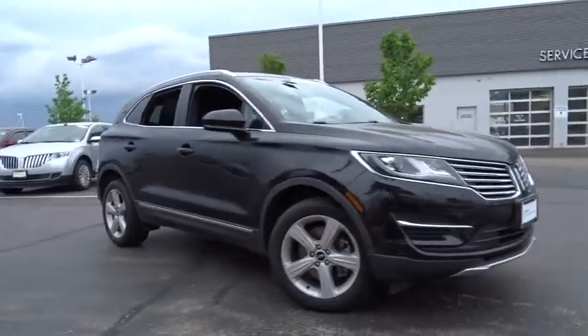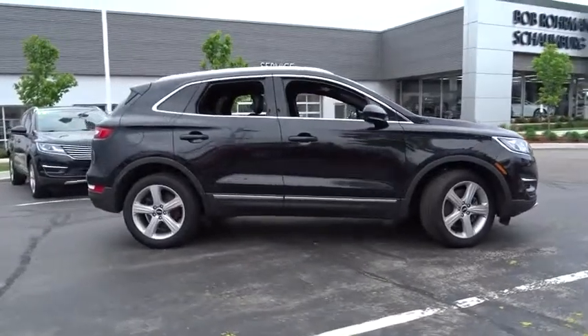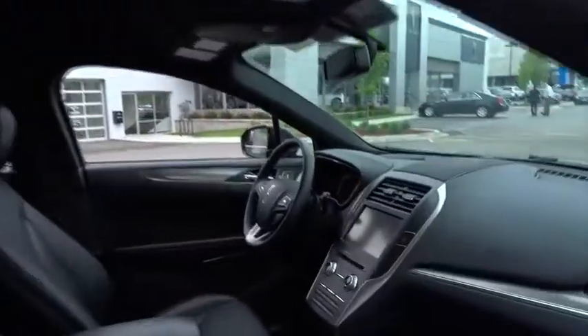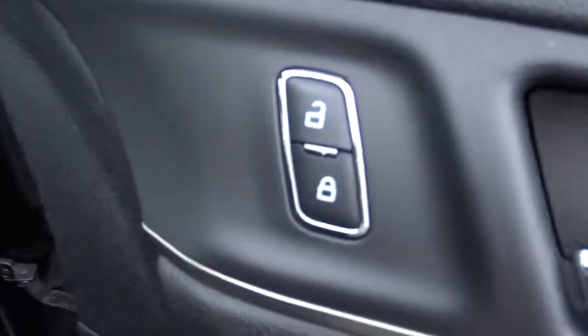The 2015 Lincoln MKC is a stylish and nimble handling luxury crossover vehicle. With a long list of standard features, the MKC is sure to please. The exterior and interior offer a contemporary look that is sure to turn some heads. This vehicle has less than 20,000 miles.